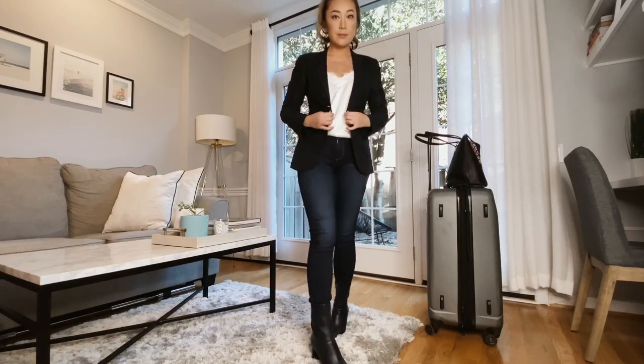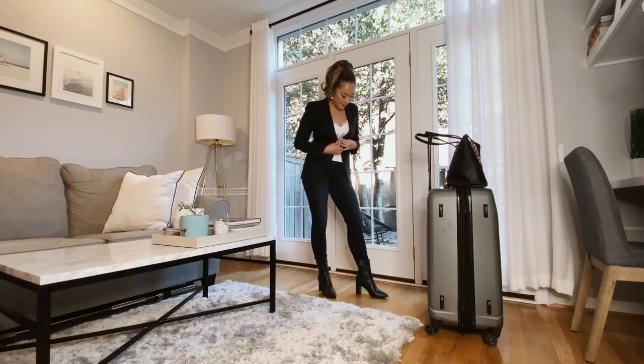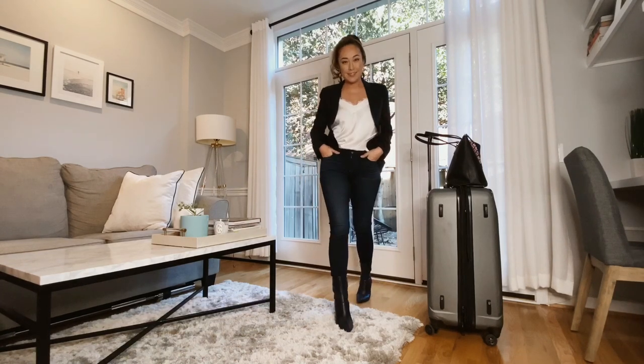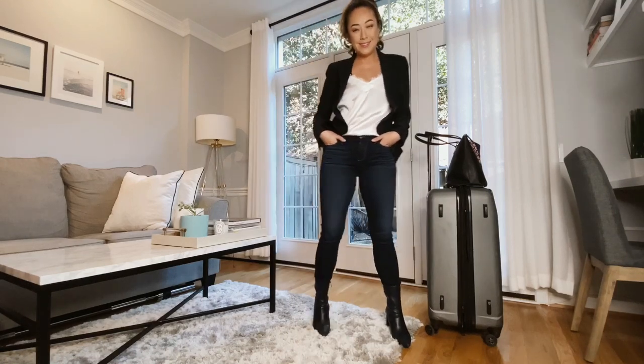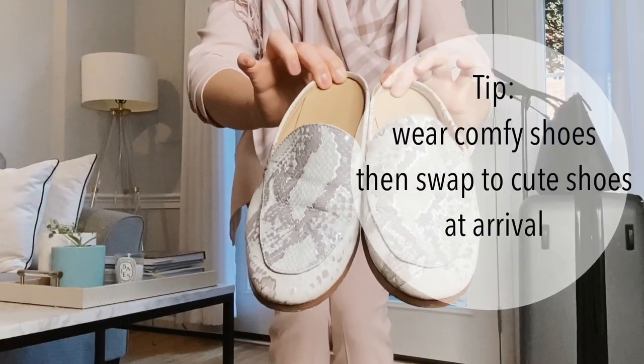Alright, so let's start with some outfits. I like to begin with my airport outfit. I'll typically repeat this outfit for my arrival and departure to and from the destination. I paired a skinny jean with a white cami from Forever 21, and also a Gucci navy blazer that I got from The RealReal, which was a secondhand purchase.